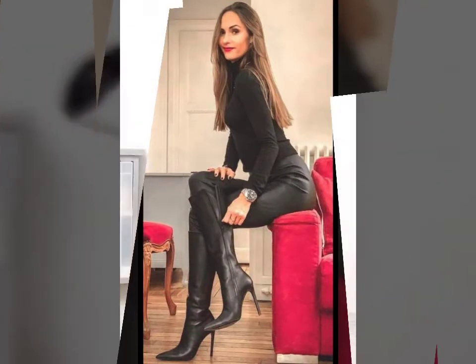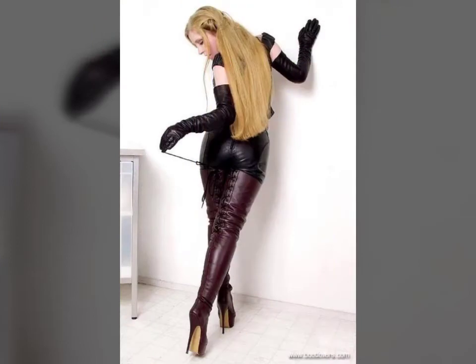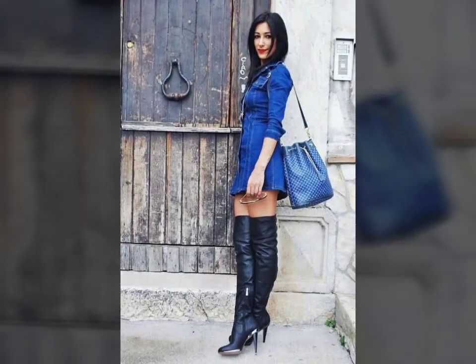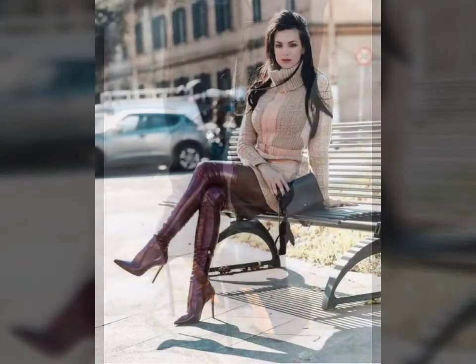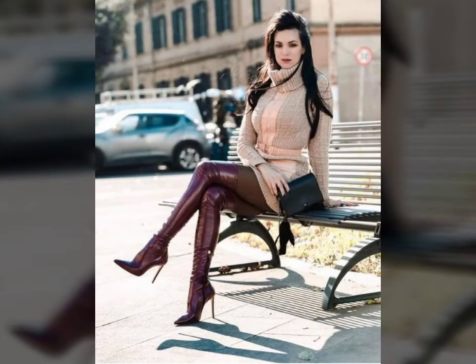If you want to buy such types of latex thigh-long boots online, many websites sell these types of boots, like www.ebay.com, www.amazon.com, and www.gansruby.com. You can buy these beautiful and stylish latex thigh-long boots online from there.